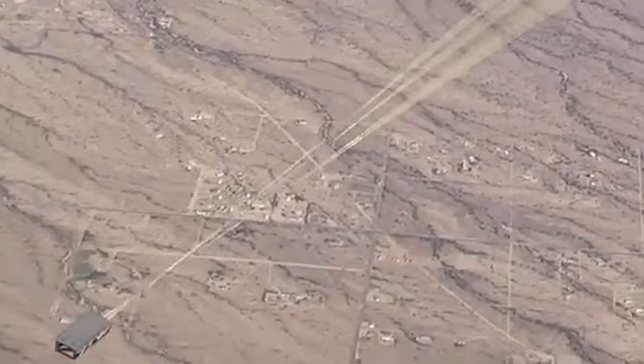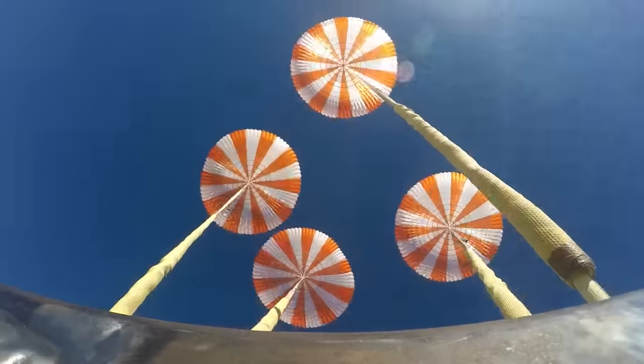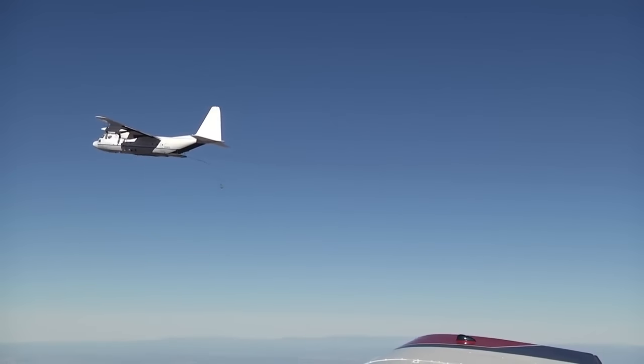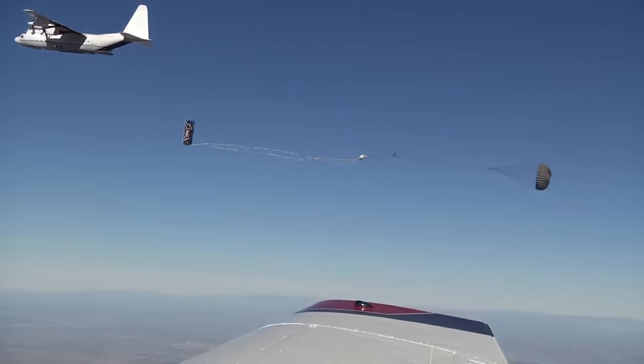Using a weight simulant in place of a boilerplate spacecraft, four main parachutes were rigged to deploy just as they would when the Crew Dragon returns to Earth with astronauts aboard. Carried into the sky aboard a C-130 cargo aircraft, the test assembly was released from the back of the aircraft.